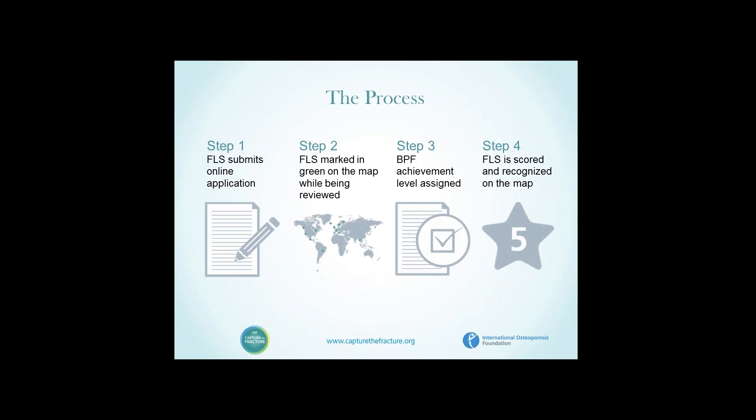If we were a centre, say in Spain, France, Italy, or the United Kingdom, we submit our online application, a star is placed on our centre in green on the map, we have our best practice framework level of achievement within each of the 13 categories assigned, and each of those categories are also characterised in different domains: inpatient, outpatient, vertebral fracture, hip fracture, and system management as a whole.